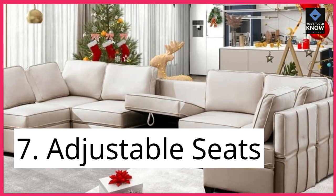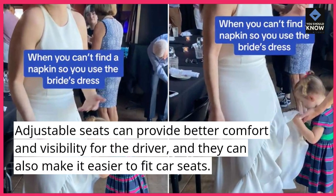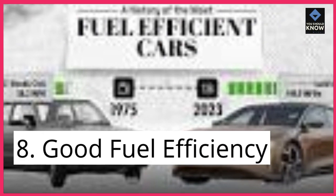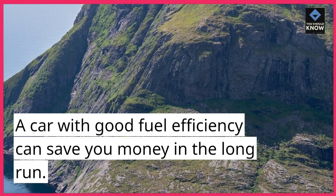7. Adjustable Seats. Adjustable seats can provide better comfort and visibility for the driver, and they can also make it easier to fit car seats. 8. Good Fuel Efficiency. A car with good fuel efficiency can save you money in the long run.